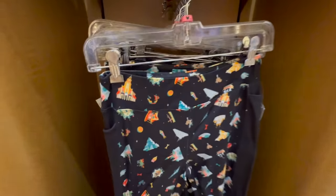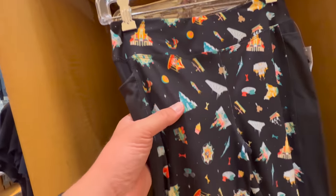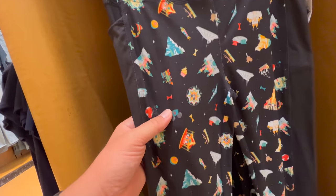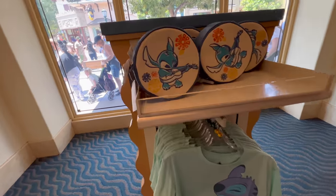They've got these Disneyland Lululemon-type — are these called Spanx? — leggings with a cool pattern featuring Carthay and Matterhorn. That's fun. Those are $40. This bag is also cute.